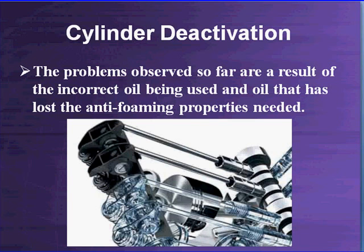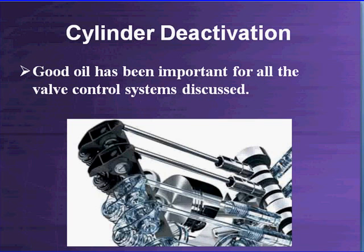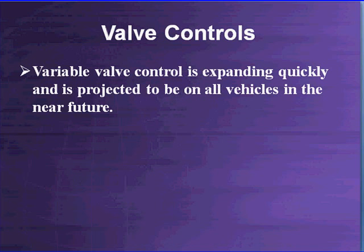The problems observed so far result from incorrect oil being used and oil that has lost its anti-foaming properties, which are needed for these lifters to activate. This system is still too new to find any major long-term failure data. Good oil has always been important for all valve control systems, and this is no different — you have to use decent oil. There is not much for you to do diagnostically here. Variable valve control is expanding quickly and is projected to be on all vehicles in the near future; this is just another version of it. To diagnose this system, make sure the solenoid is working on the manifold.